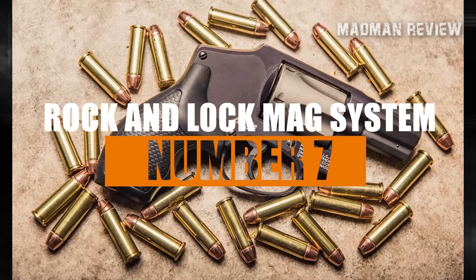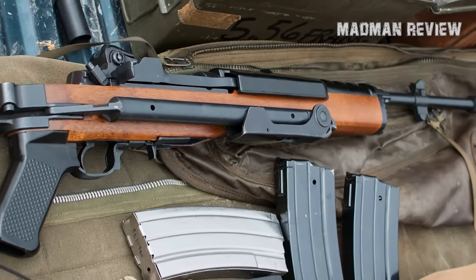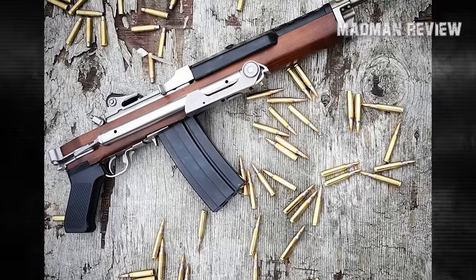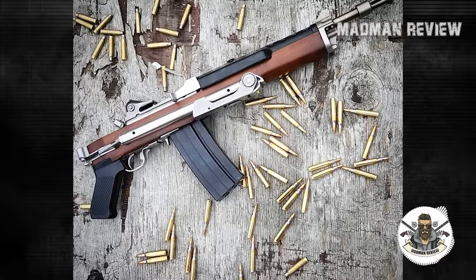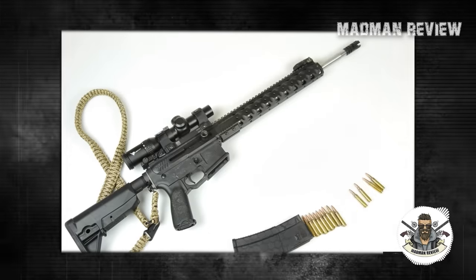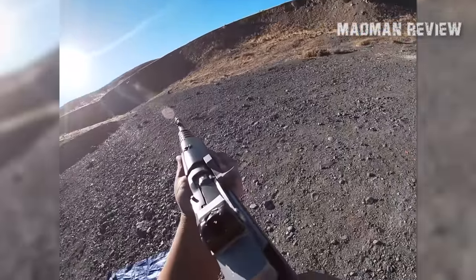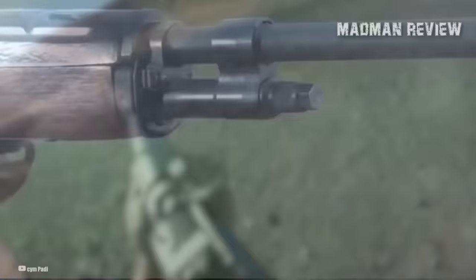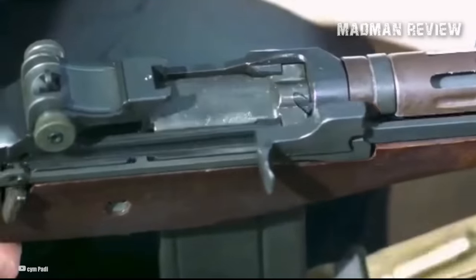Number 7: Rock & Lock Mag System. Some folks will tell you that the Rock & Lock magazine system on the Mini-14 is a minus, but I see it as a big plus. You know how with some big guns, you try to shove in a full mag and the thing just refuses to stay put? I've seen it a ton with ARs — you think it's in there real snug, but it can drop out. It's not unusual to see someone's mag just plop out right after the first shot. But with the Mini-14's Rock-In style, you don't have any of that when you're doing a quick mag switch.